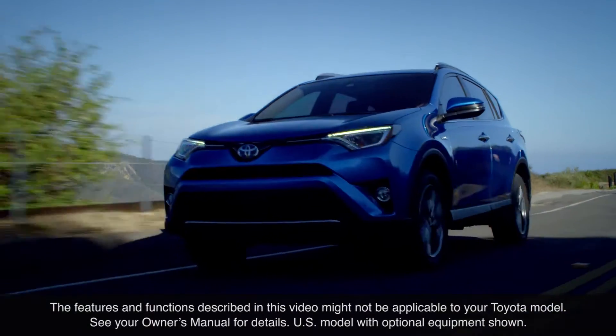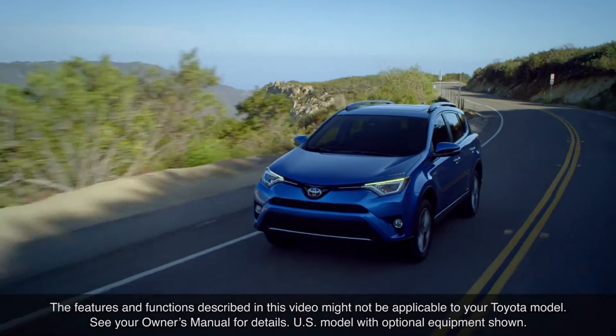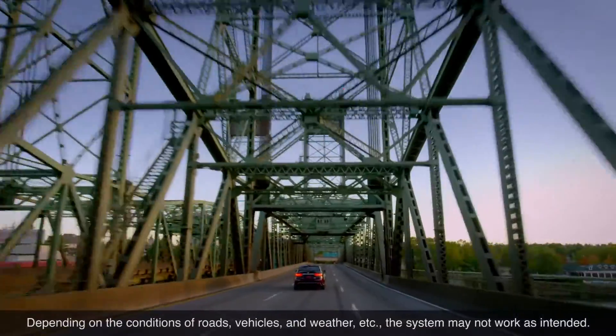The features and functions described in this video might not be applicable to your Toyota model. See your Owner's Manual for details. Thanks for watching this Know Your Toyota video.